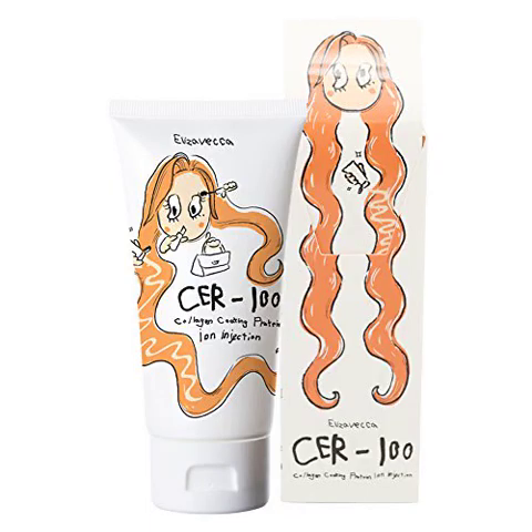Elize Vucacer 100 Collagen Coating Protein Ion Injection Hair Treatment — how to use it: Your hair may feel very dry in the hair area. Apply injection to your hair at ordinary time. It is not necessary to wash with water.